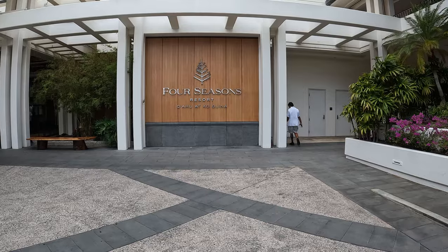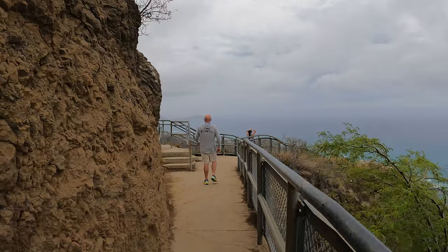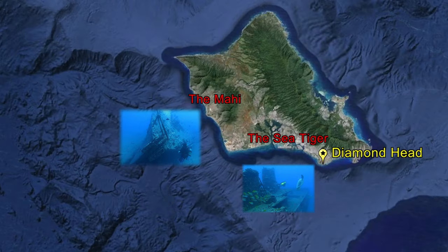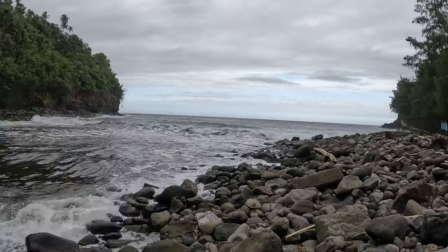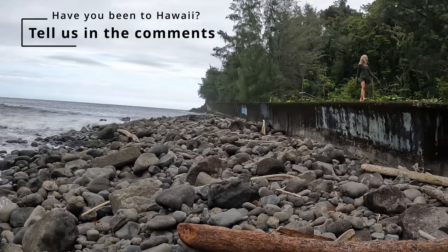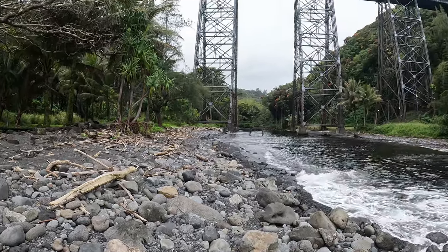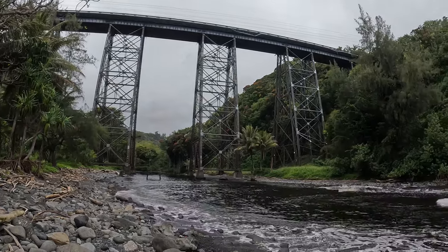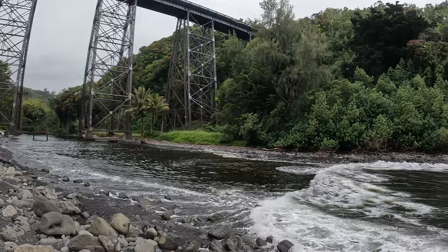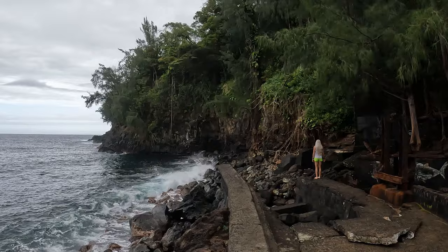So that was our trip: the Four Seasons at Oahu, climbing Diamond Head, diving on the south and west side of the island, and exploring some of Hilo on the Big Island. Have you been to Hawaii? Do you have a favorite island or excursion you recommend? Let us know in the comments. And make sure to look for my video on the Mahi Wreck in the future — I think it will surprise you.